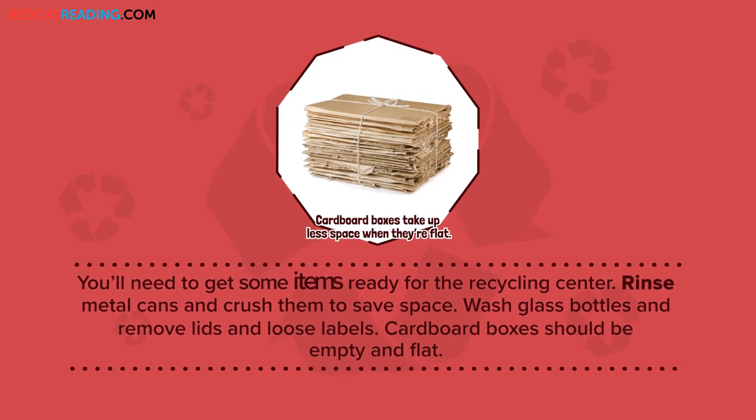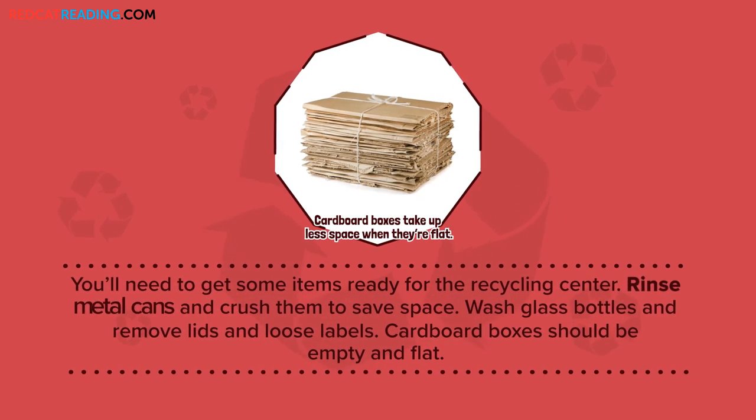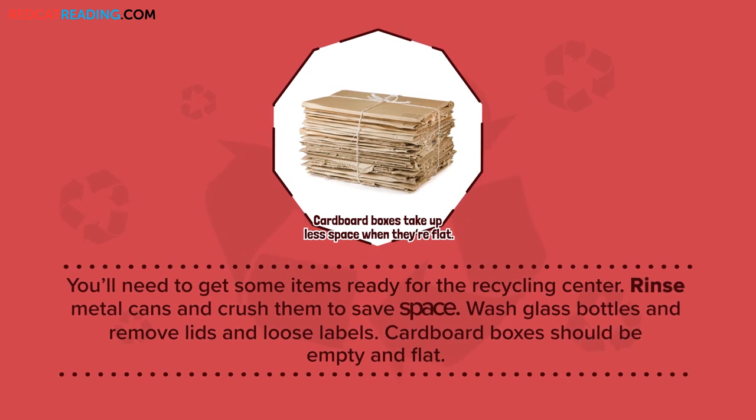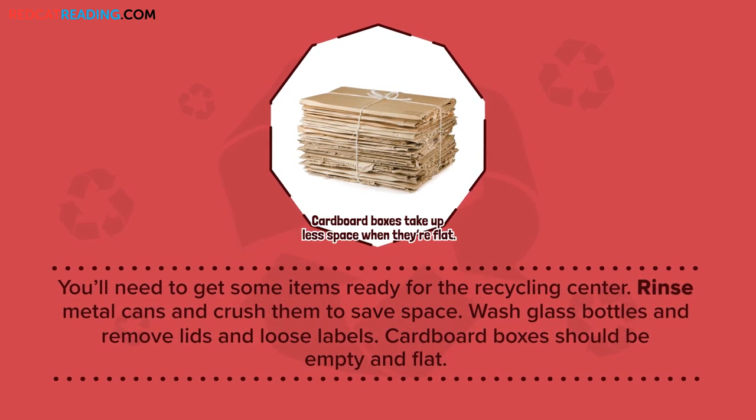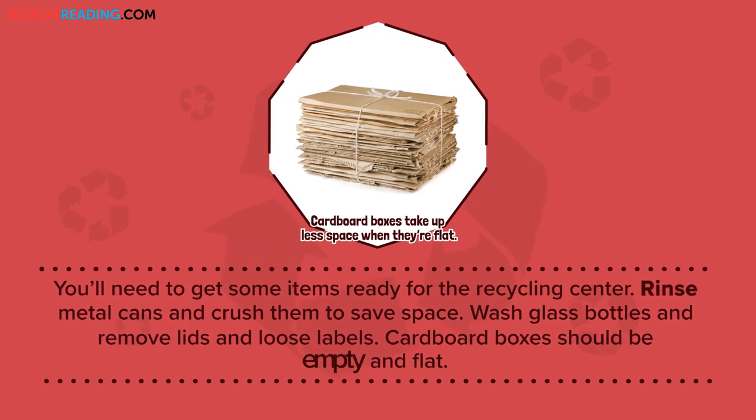You'll need to get some items ready for the recycling center. Rinse metal cans and crush them to save space. Wash glass bottles and remove lids and loose labels. Cardboard boxes should be empty and flat.